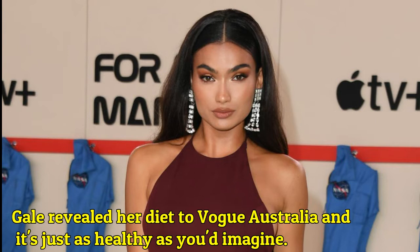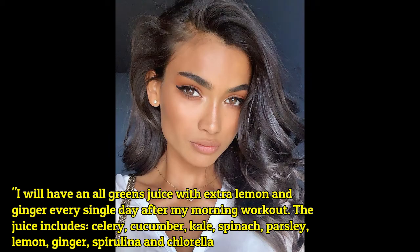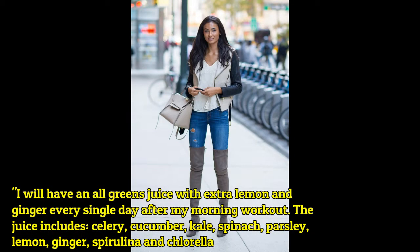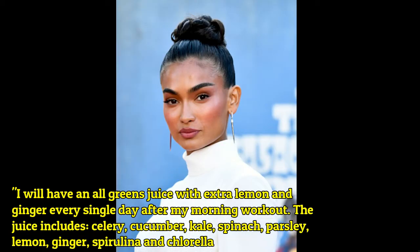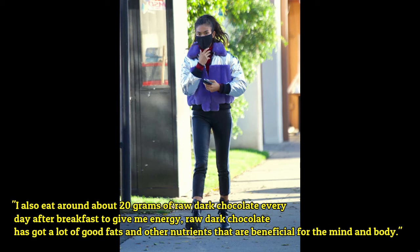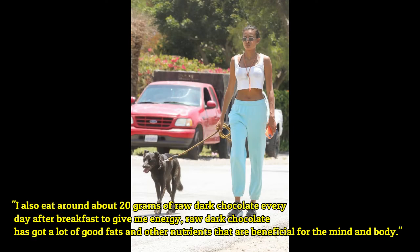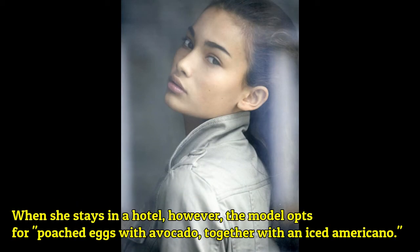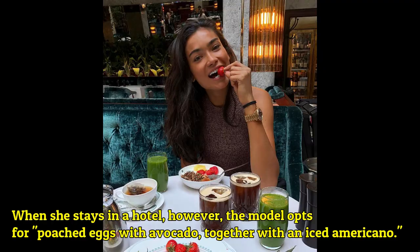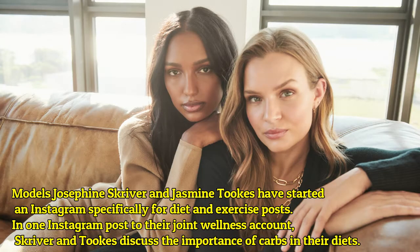Kelly Gale revealed her diet to Vogue Australia: 'I will have an olive green juice with extra lemon and ginger every single day after my morning workout. The juice includes celery, cucumber, kale, spinach, parsley, lemon, ginger, spirulina, and chlorella. I also eat around about 20 grams of raw dark chocolate every day after breakfast to give me energy. Raw dark chocolate has a lot of good fats and other nutrients that are beneficial for the mind and body.' When she stays in a hotel, the model opts for poached eggs with avocado, together with an iced Americano.